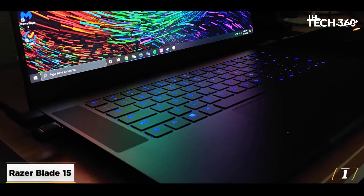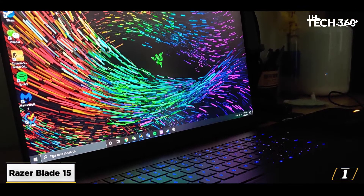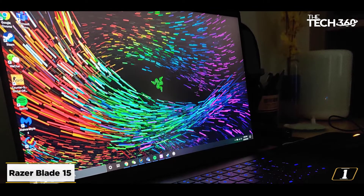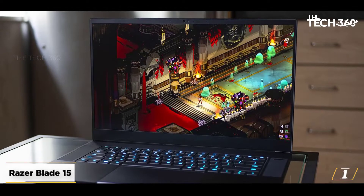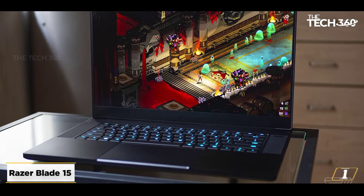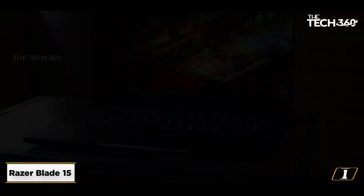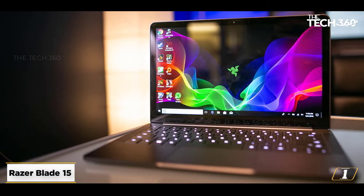Starting at number 1: the Razer Blade 15. The GTX 1060 powered Razer Blade 15 might be a dated laptop, but it still carries enough processing firepower to make a few heads roll. Besides, each of its several attributes is carefully curated to suit a professional or an enthusiastic gamer, even in 2022.